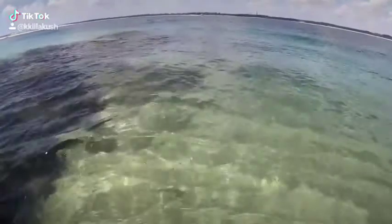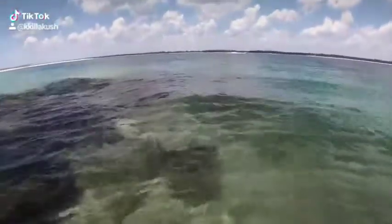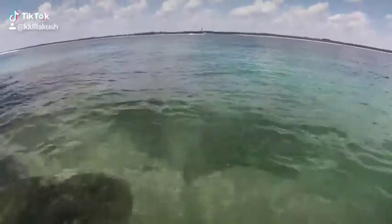What's up guys, this is the jetty out here at Fort Pickens. Fixing to get me some fish, but I just wanted to show y'all what it looks like out here under the water. It's so cool.